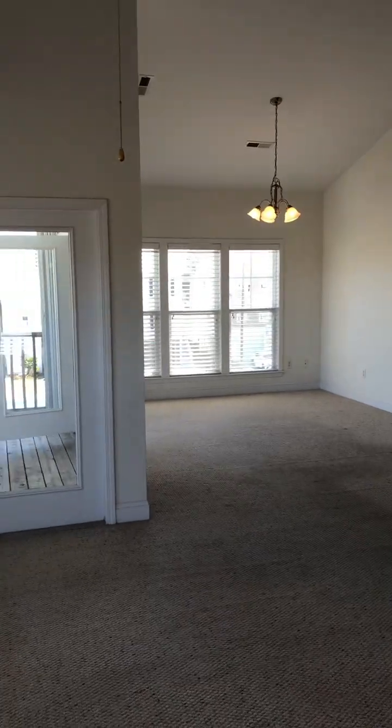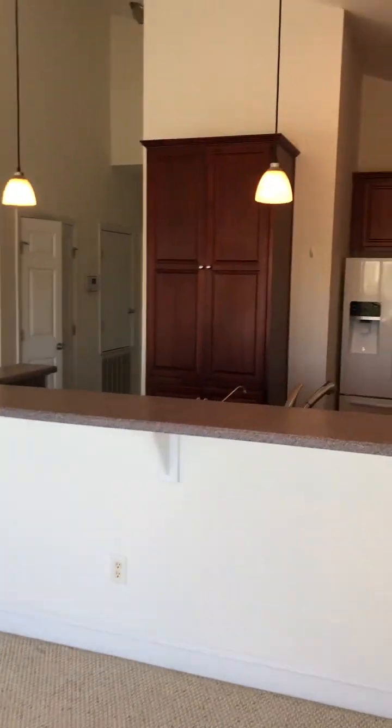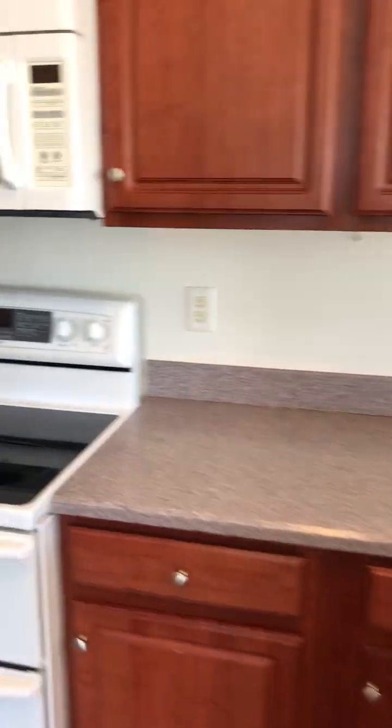The only thing I can really see needing is maybe some carpet cleaning and some painting. There's a nice kitchen with a garbage disposal and nice lighting. The solid surface floors are in good shape, and we have vaulted ceilings and a pantry.